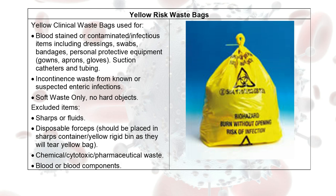Obviously, our own personal protective equipment also needs to be disposed of in the healthcare risk waste bags. It's important that we do not overfill these bags — so about two thirds of the way up, they need to be emptied.